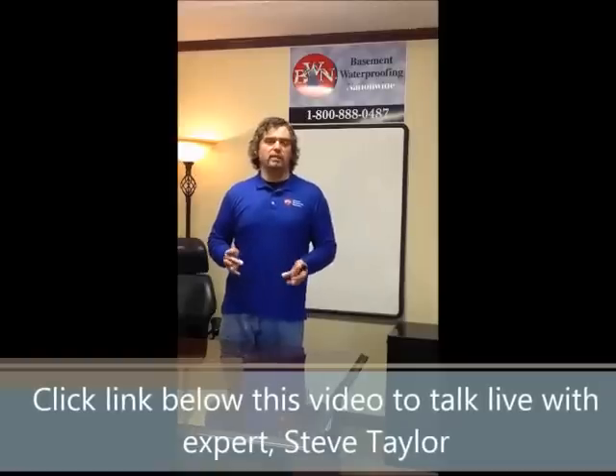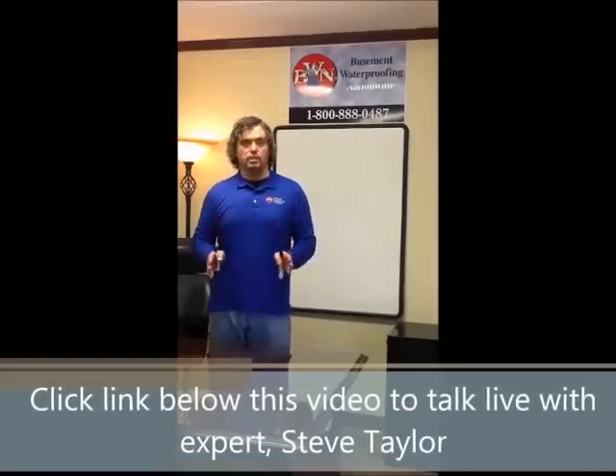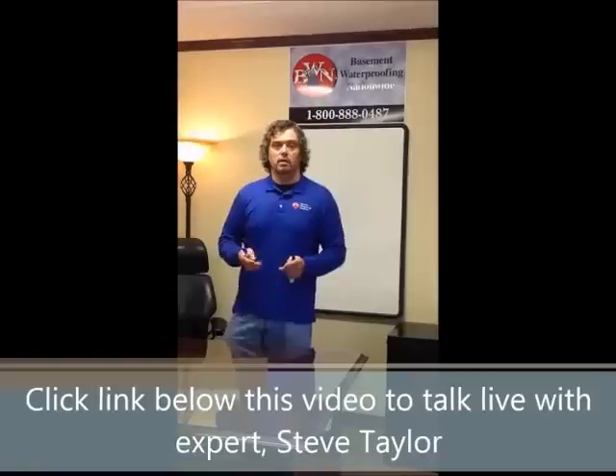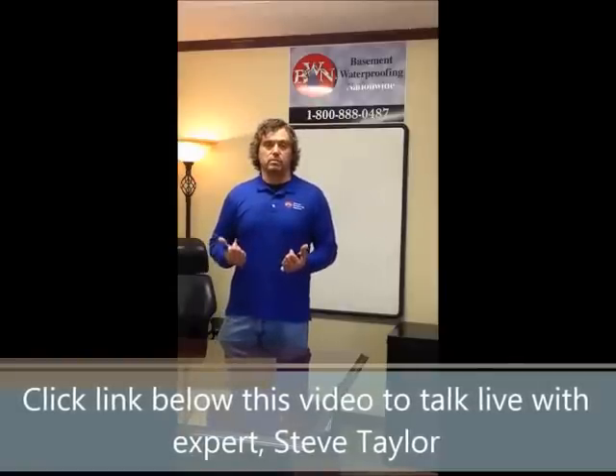Hi, I'm Steve Taylor, and today we're going to talk about why your basement leaks. To understand why your basement leaks, first you have to realize the materials used to construct your foundation, which encompasses your basement. The foundation holds up the house. The basement is that space within the foundation. The materials used to make that foundation are not by themselves waterproof.